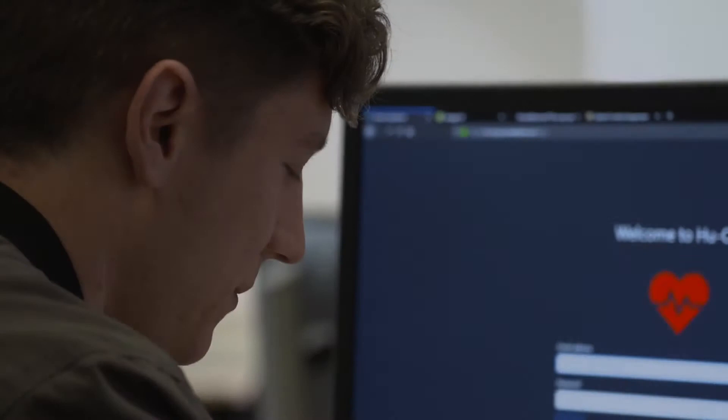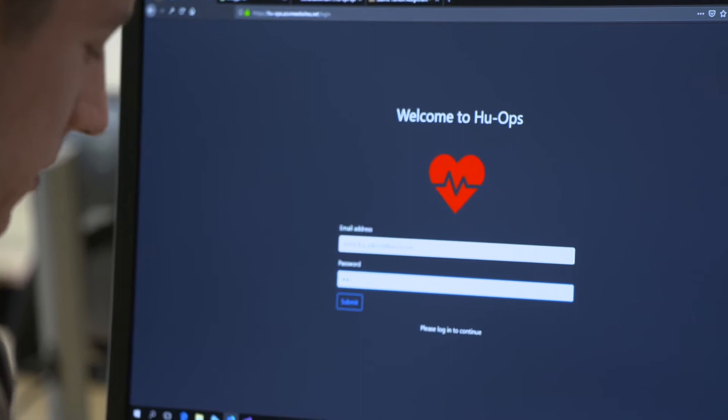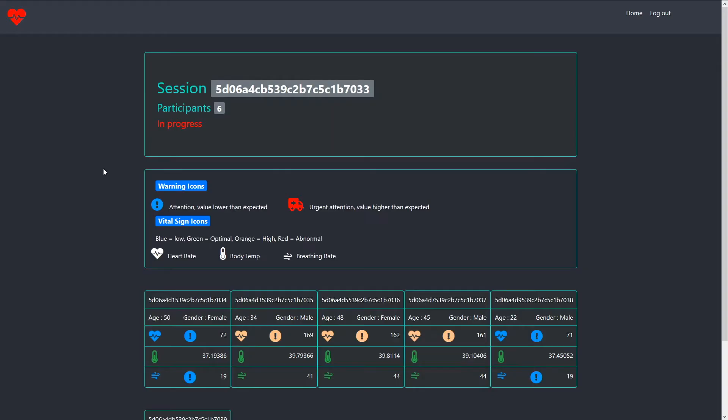I wanted to be able to record people's health data and then display their health data in real time, with the idea that if any of those participants' health data started to fall in abnormal ranges — too low or too high — you'd have some visual feedback, a warning that a person's heart rate is too high and this could be something wrong.